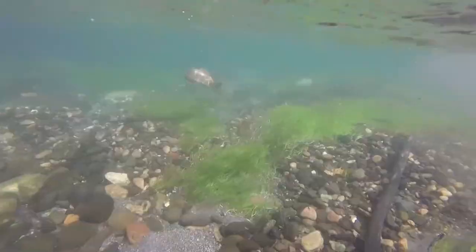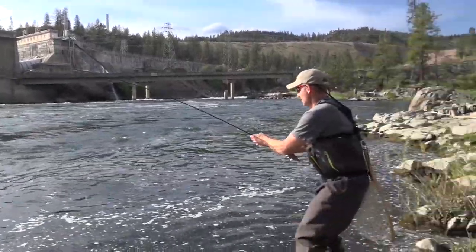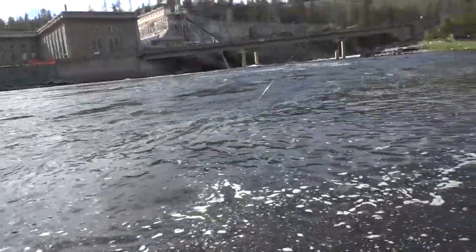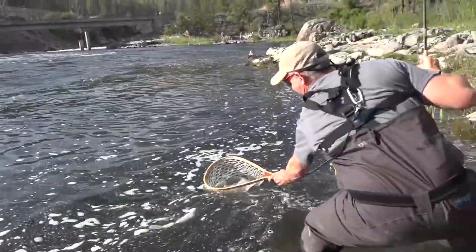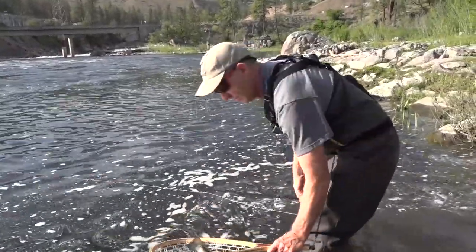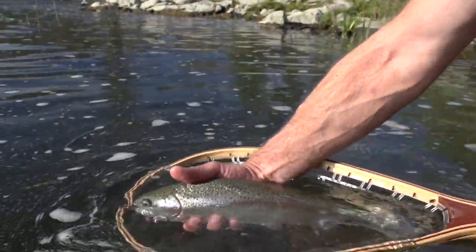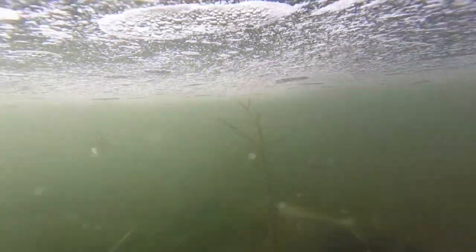Yeah, this is kind of the shallow water. Chased it in, huh? Yeah. It's not long, but it's pretty nice. All right, good trout. That's a gorgeous trout. Stay in there. It's a beauty. Nice. Wow, that's a pretty long, nice trout there. Yes it is. Beautiful fish.